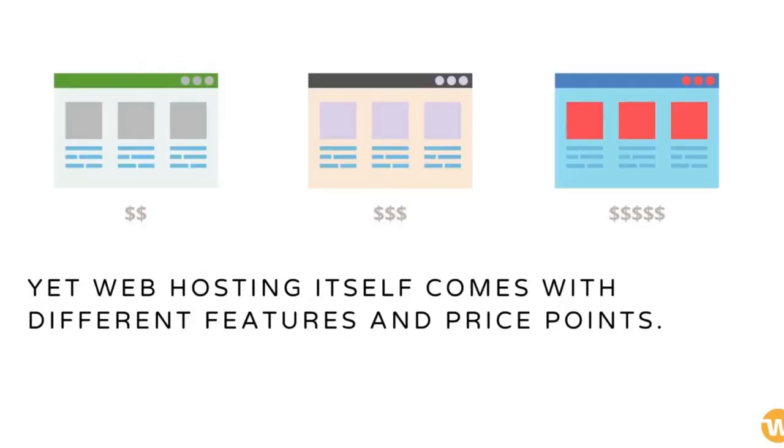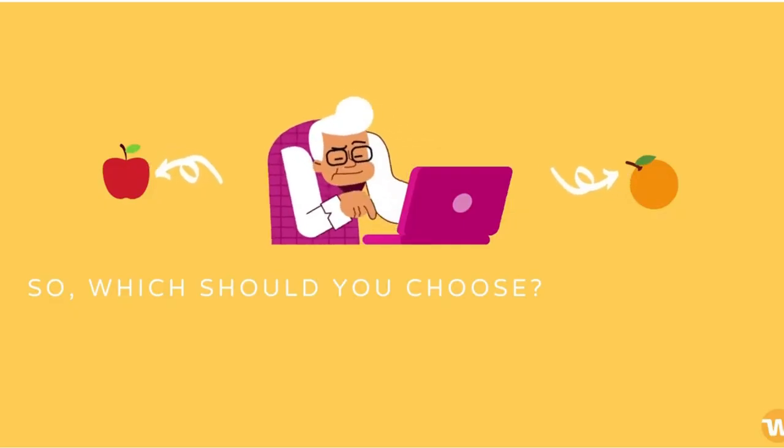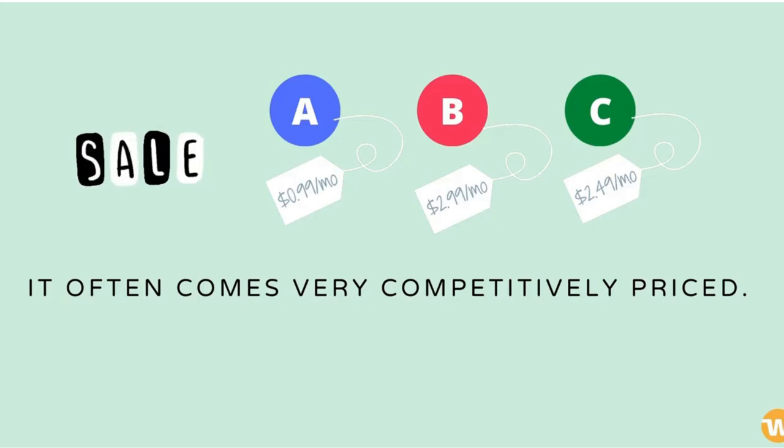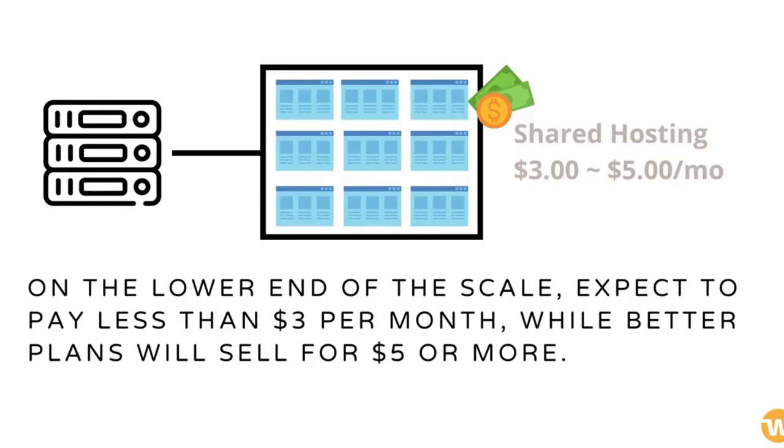Web hosting itself comes with different features and price points. So which should you choose? Shared hosting is suitable for smaller websites with relatively low volumes of visitor traffic. It often comes very competitively priced. On the lower end of the scale, expect to pay less than $3 per month, while better plans will sell for $5 or more.